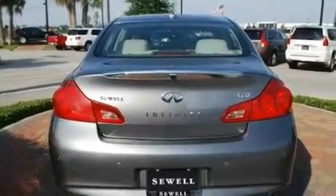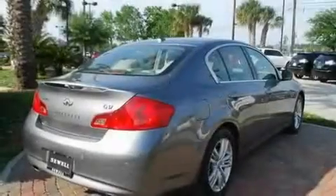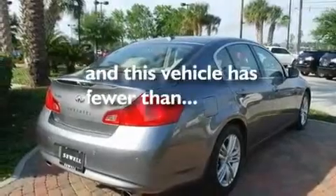Additional features include a security system, a chrome grille, a low tire pressure indicator, a push-button ignition, and this vehicle has fewer than 16,000 miles on the odometer.